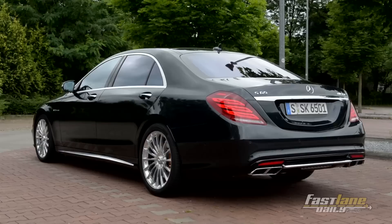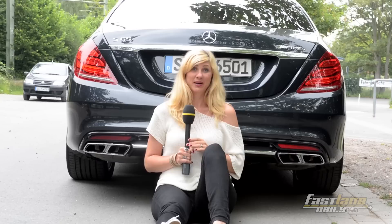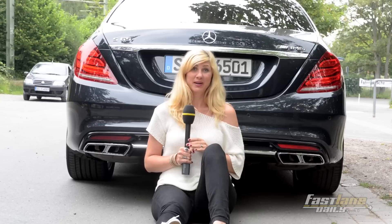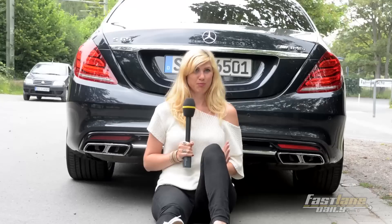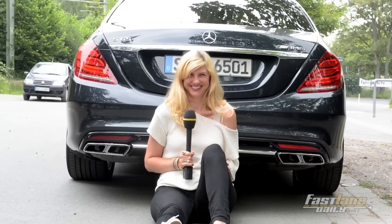How do you recognize the S65 AMG from the back? Well, at first sight it looks like the S63, but then you find this badge and then you know this car is stronger. And of course, there's the sound. Here you have this wonderful sporty exhaust system, which provides wonderful V12 music to your ears. So, let's go.